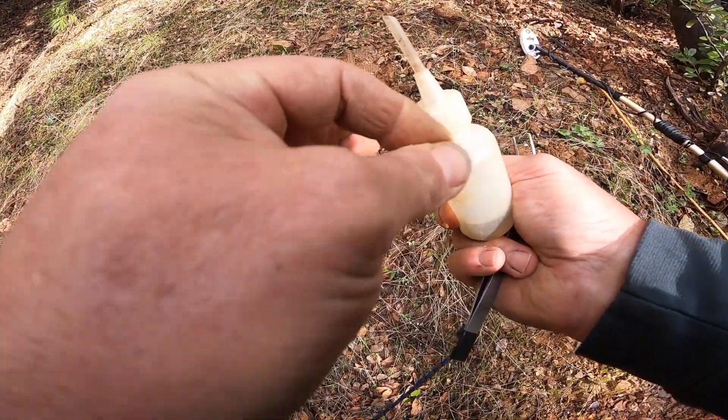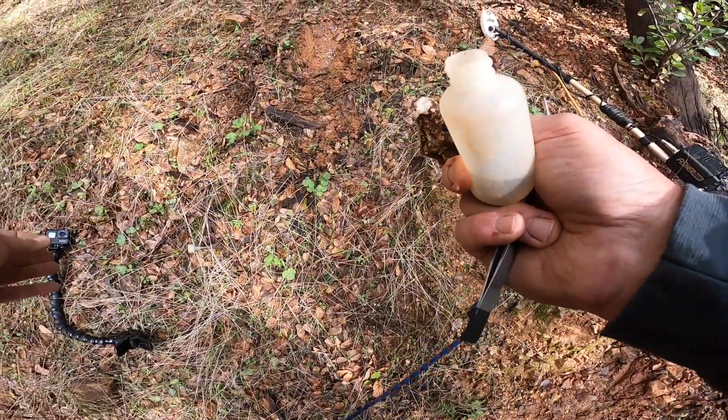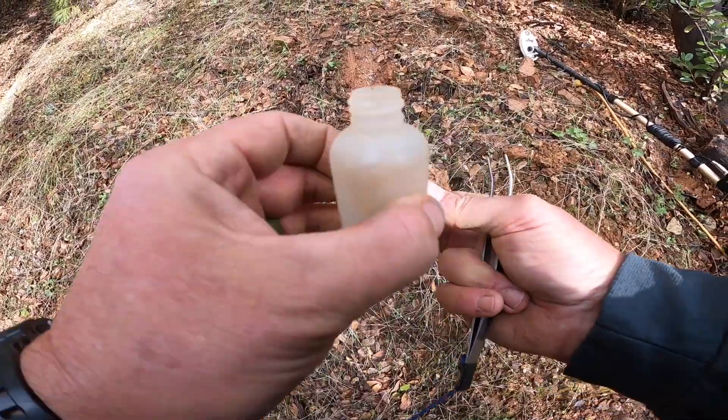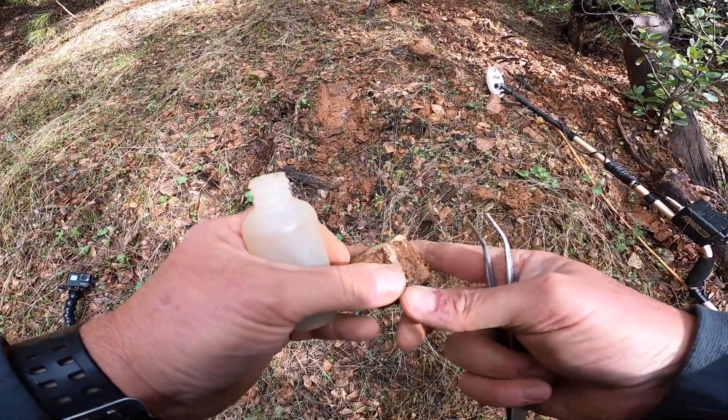Always gotta have your snuffer bottle whether you're panning or not, because you've got to have somewhere to put your gold. I'll drop that in there.